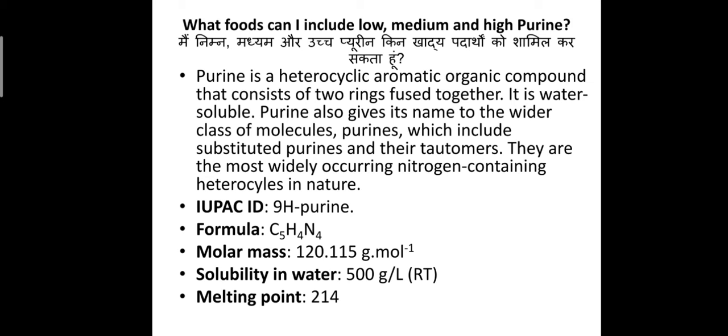What food can I include for low, medium, and high purine? Purine is a heterocyclic aromatic organic compound that consists of two rings fused together. It is water soluble. Purine also gives its name to the wider class of molecules, which include substituted purines and their tautomers. They are the most widely occurring nitrogen-containing heterocycles in nature.